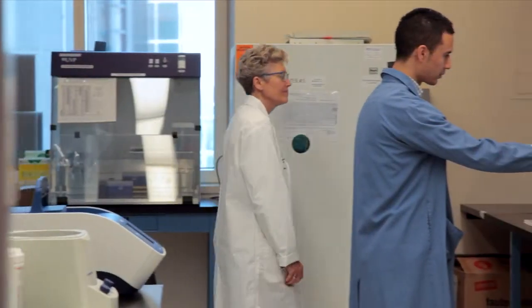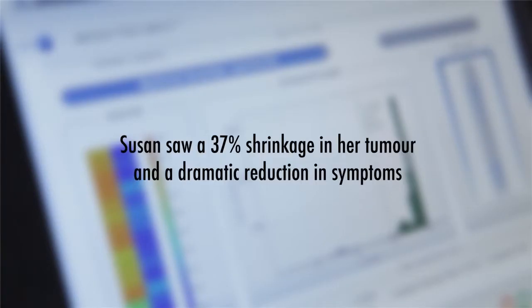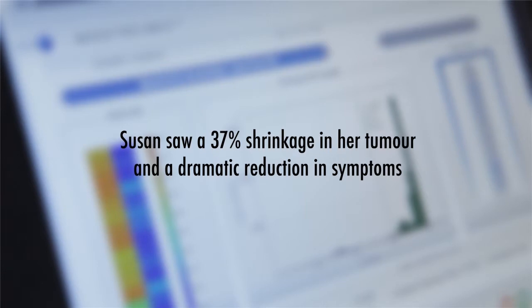Dr. Bedard convinced me that this is really for me a big chance, and actually I had nothing to lose because I knew that everything that was on the market was already used on me. In the process of testing one of her samples as part of this program, we found that she had a mutation and we were able to match her to an ongoing clinical trial testing drugs specifically that block these pathways. Thanks to the program and those new medications, they really can make a big, big change in humans' lives. I think I have a new life — different, but new life.